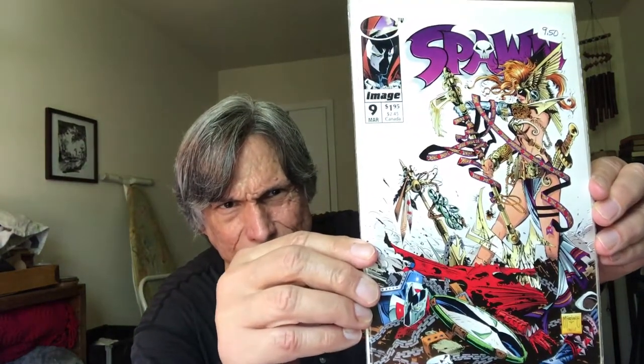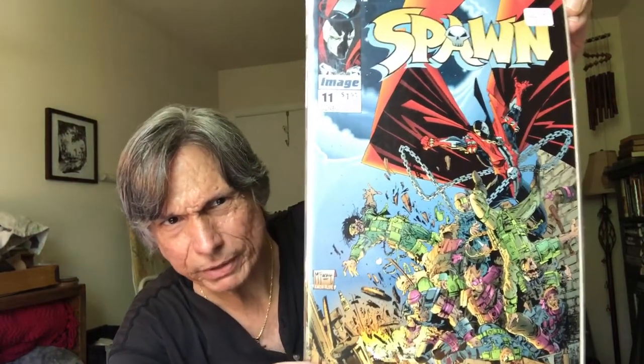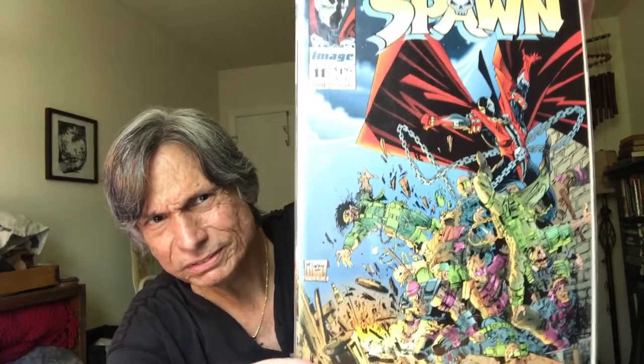Spawn number eight — that's a great cover. Todd McFarlane. Spawn number nine. Spawn number ten — I've got a lot of these early ones. Number eleven, very busy cover. And Spawn number twelve. That's the early days I have.